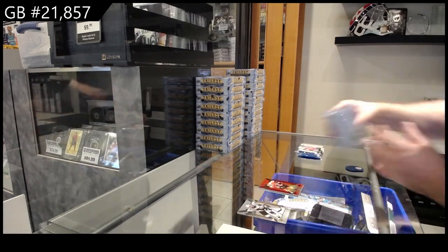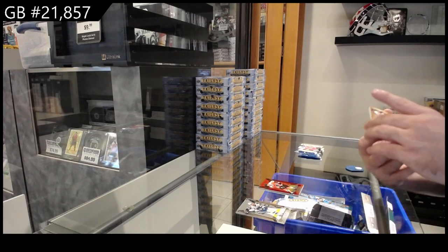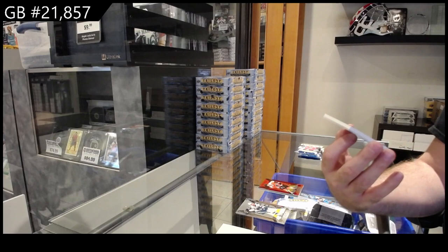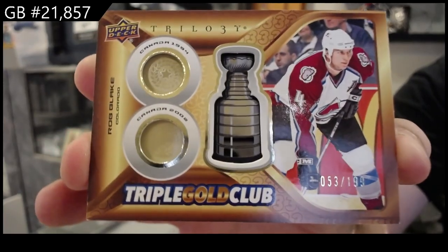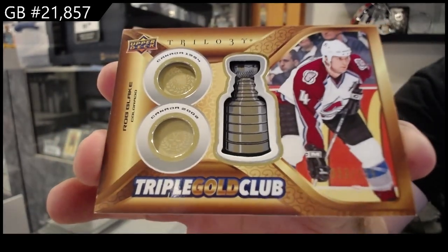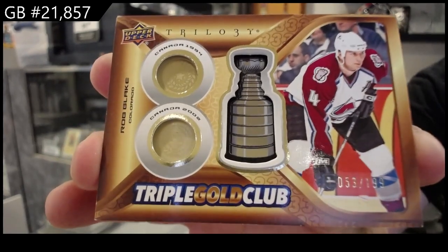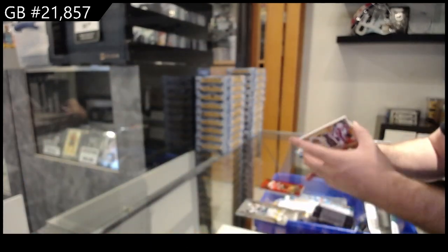For those who might look at getting packs or boxes of this down the road, most packs will have one, two, or three inserts. This is one I feel could be very highly collected — numbered to $199, Triple Gold Club for Colorado, Rob Blake. These cards are slightly heavy, kind of like a semi-metal Stanley Cup with gold medals. Absolutely beautiful, very thick cards with a nice weight to them.